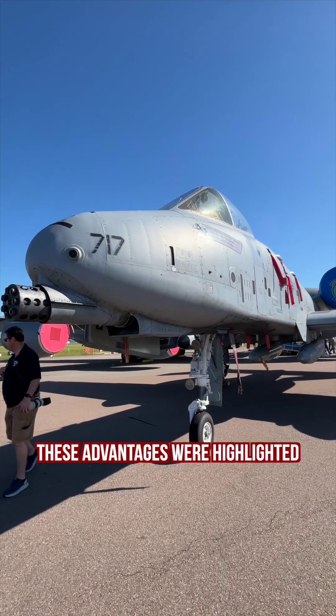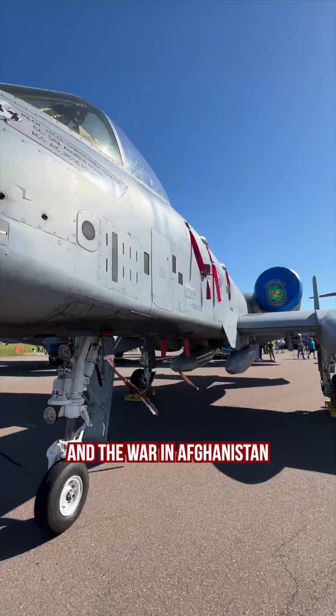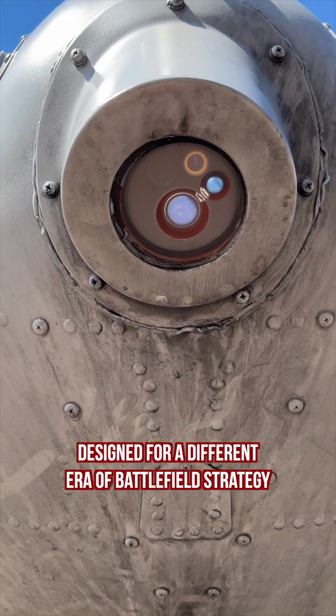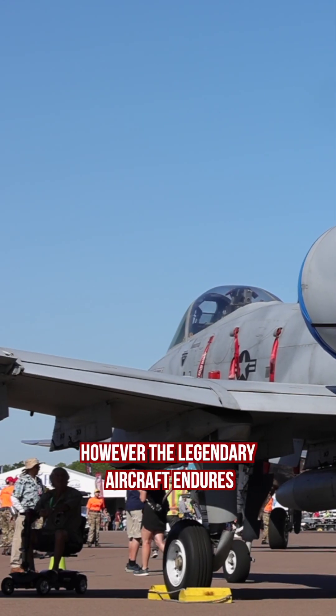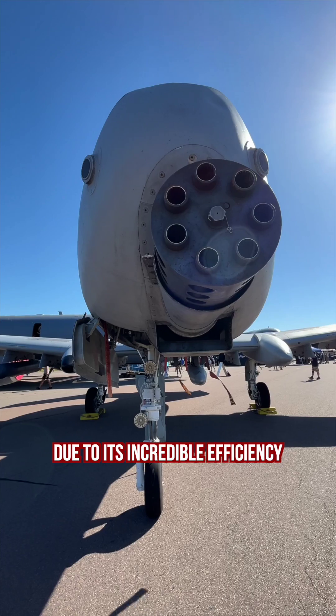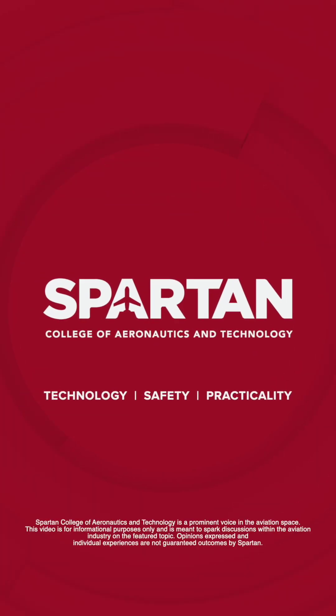These advantages were highlighted for its prominent roles in the Gulf War and the War in Afghanistan. Designed for a different era of battlefield strategy, the A-10 is under constant threats of retirement due to arguments that more modern aircraft are just as capable. However, the legendary aircraft endures due to its incredible efficiency and low maintenance cost.